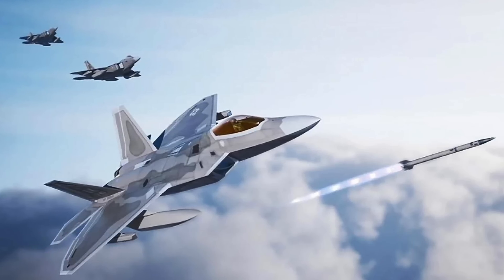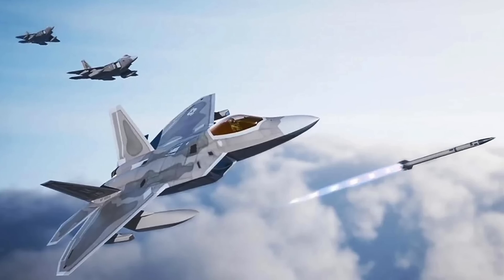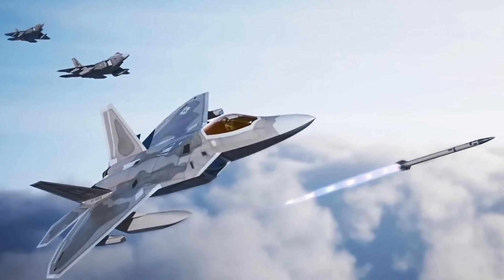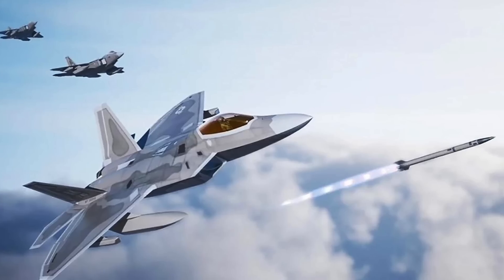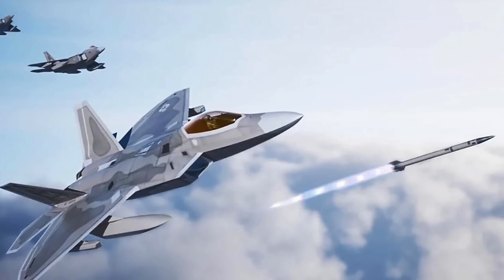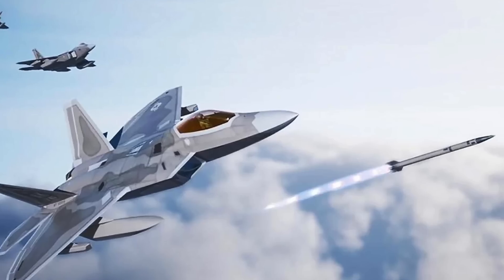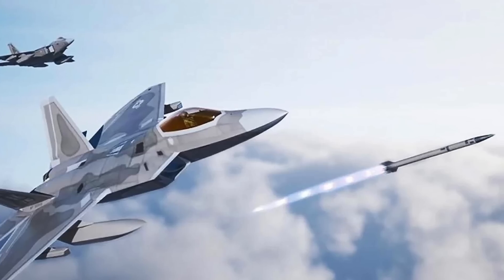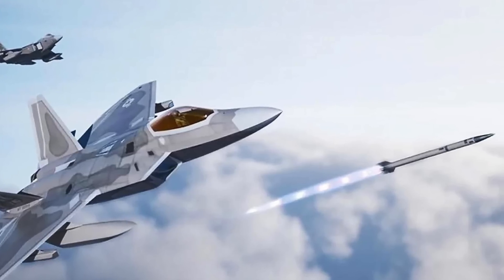The AIM-260 Joint Advanced Tactical Missile, JATM, is an American Beyond Visual Range Air-to-Air Missile under development by Lockheed Martin. Designed to address advanced threats, the missile is expected to replace or supplement the AIM-120 AMRAAM currently in U.S. service from 2024.